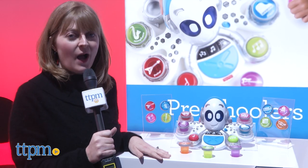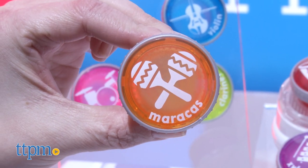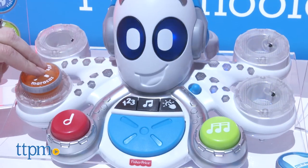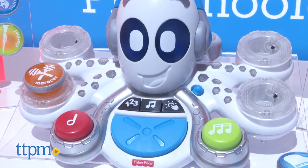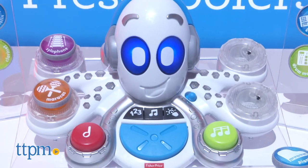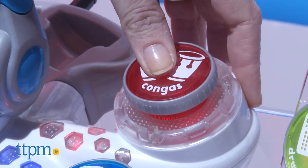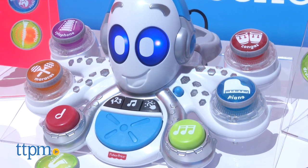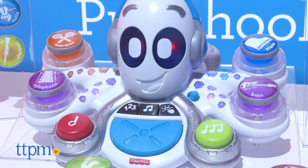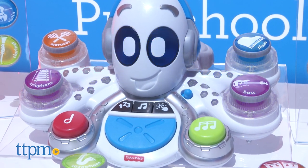This little guy is the Rocktopus, and he's all about musical exploration for preschoolers. He comes with little pods, and each one represents a different musical instrument. When you put a pod into the Rocktopus it adds that instrument to the song — you can have up to four musical instruments at a time. Take one out and that instrument gets deleted from the song. There are three modes of play: math, music, and games. Fisher-Price is billing it as a STEM product, so parents are going to like that, and kids are going to have a lot of fun getting creative making their own music.